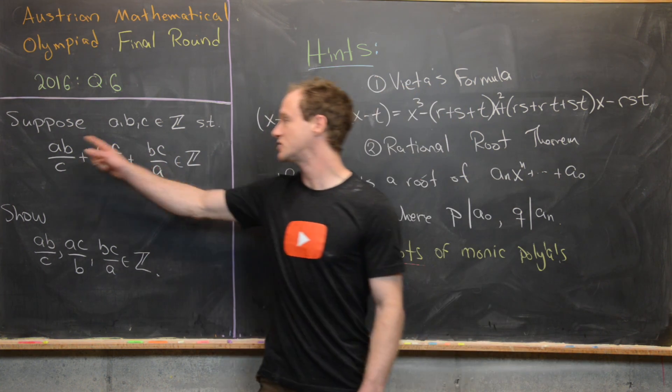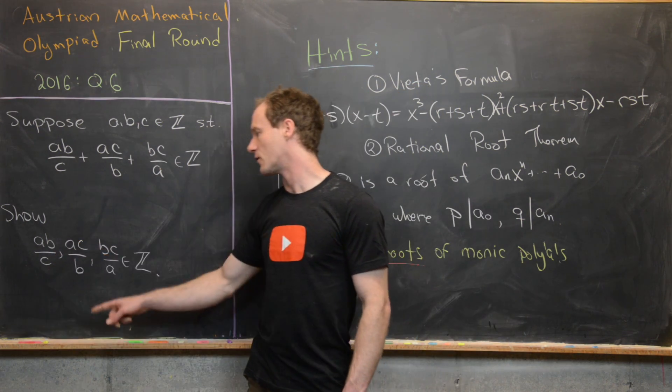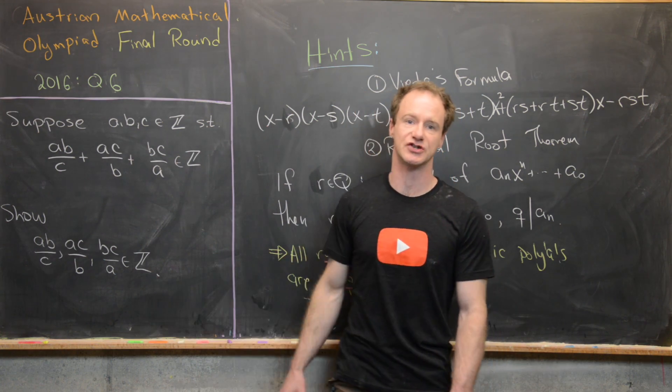What we want to show is that each of these individually are integers. In other words, AB/C, AC/B, and BC/A are all integers.